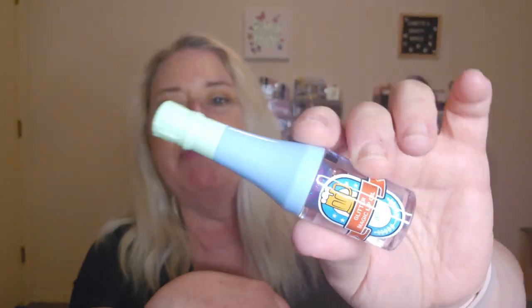Next we have a Glitter Magic Lip Oil from BMF. Look how cute that is — it's a little bottle. It doesn't smell good, so I'm not going to try it because I don't like the smell. But it's cute!